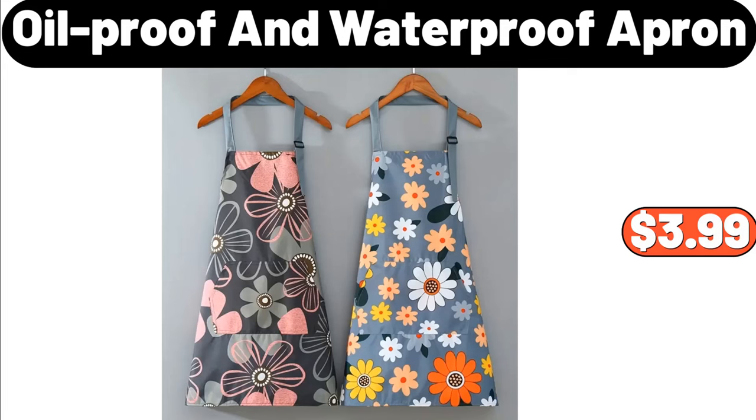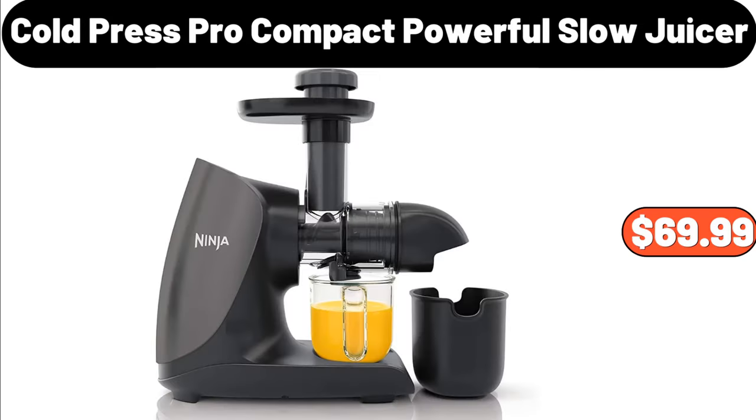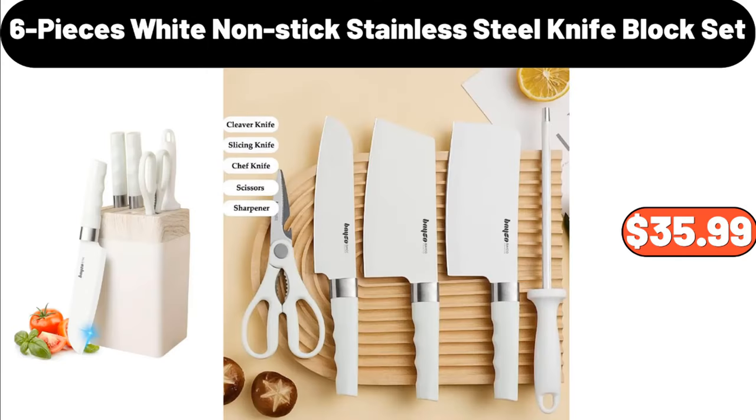Oil-proof and waterproof apron, $3.99. Makeup mirror with lights, $24.99. Cold press pro compact powerful slow juicer, $69.99. 6-piece white nonstick stainless steel knife block set, $35.99.